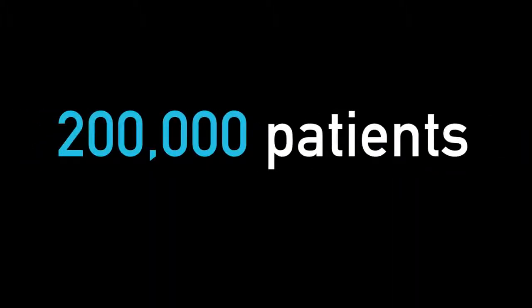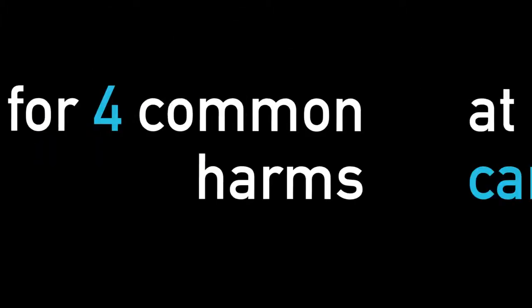Every month in England, 200,000 patients are surveyed for four common harms at the point of care. This is our story.